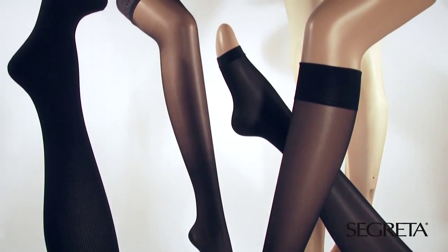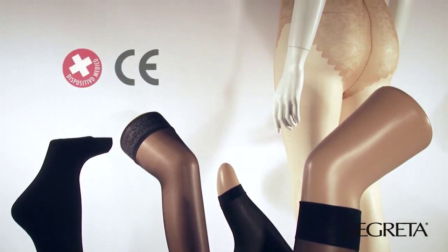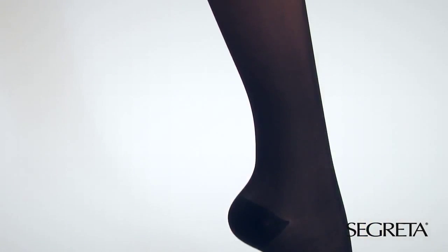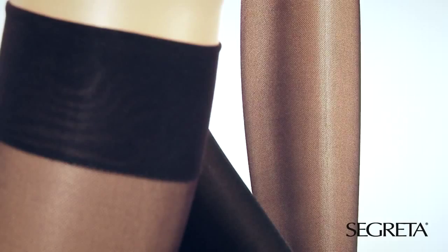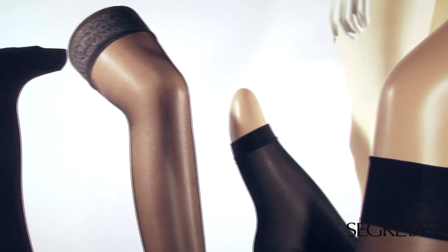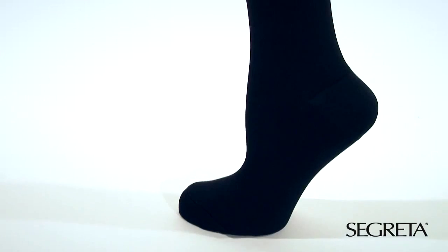Segreta is a graduated compression support hosiery line with medical device CE mark, created by Ibici to give lightness and well-being for legs. The product range includes pantyhose, stockings, stay-ups and knee-highs for women, and socks for men and unisex.